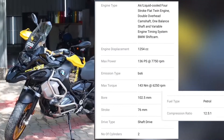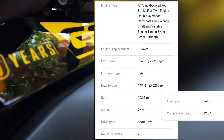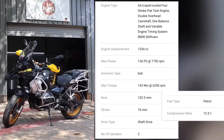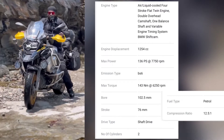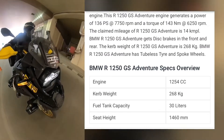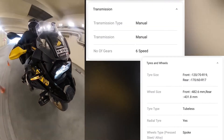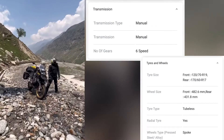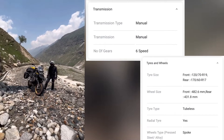Max torque 143 Nm at 6250 rpm, bore 102.5 mm, shaft drive, 2 cylinders, compression ratio 12.5:1, full fuel tank capacity 30 liters, seat height 1460 mm, 6-speed manual transmission, tire size front 120/70 XR 19, rear 170 XR.